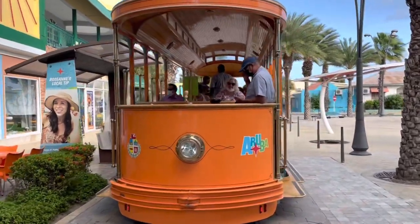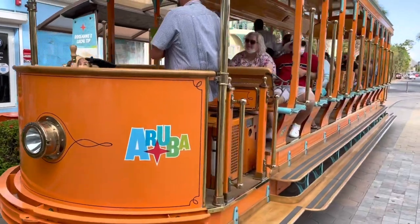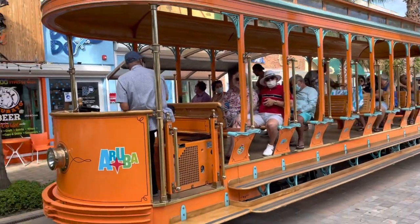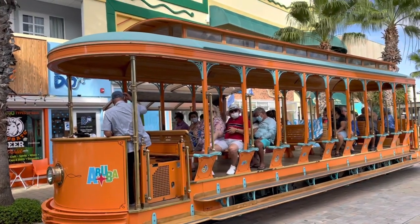Thanks for watching this video about the Aruba tram system. We definitely want to go back and ride this again — it is such a fun and relaxing experience. Subscribe to Trains Are Awesome for more train content around the world just like this, and we'll see you next time.